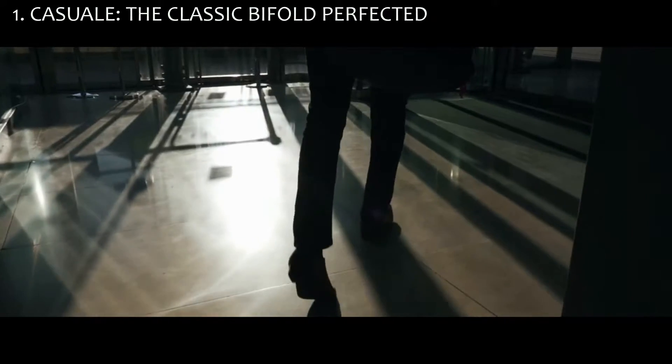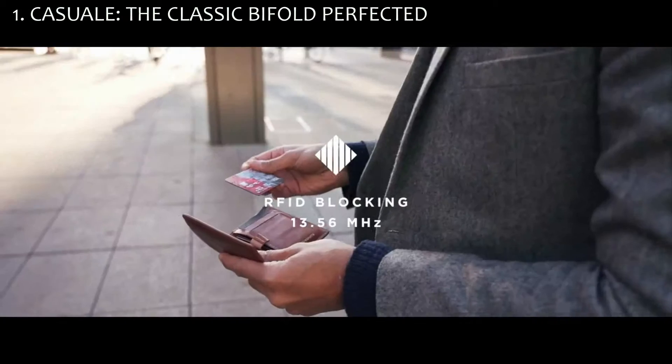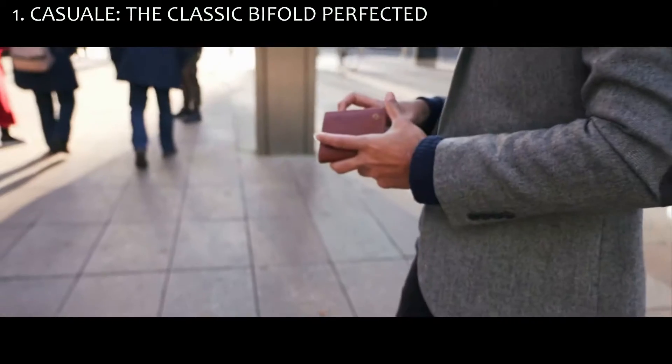Security is paramount. The Casual's inner lining is engineered for RFID blocking and has been tested up to a frequency of 13.56 MHz to secure its entire contents.